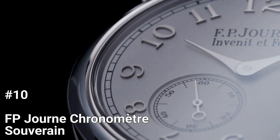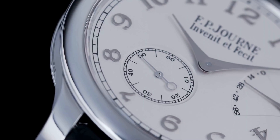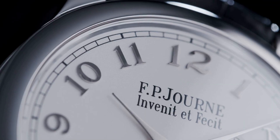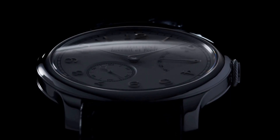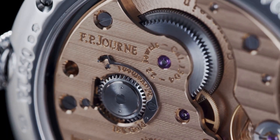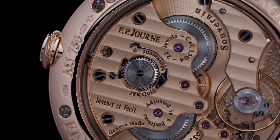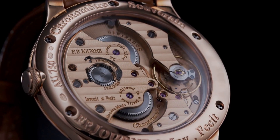Number 10: F.P. Jern Chronometer Souverain. The F.P. Jern Chronometer Souverain is a luxury watch known for its precision and craftsmanship. It features a round case made of 18K white gold with a diameter of 40mm and a thickness of 10.3mm. The case is fitted with a sapphire crystal which is scratch-resistant and offers excellent visibility. The watch has a classic look with a silver-toned dial and blued steel hands. It is powered by a manually wound movement, the caliber 1304, which has been certified by the Swiss Official Chronometer Testing Institute, COSC. The movement is known for its high accuracy and reliability, and it has a power reserve of 40 hours.